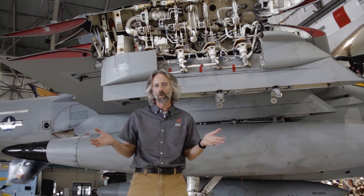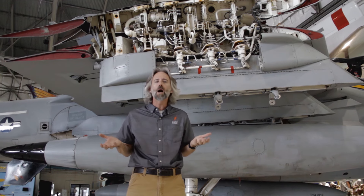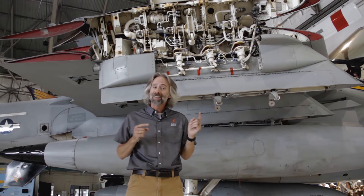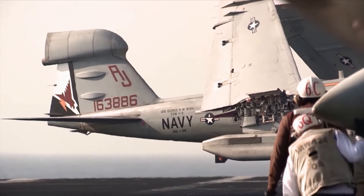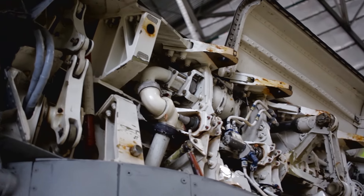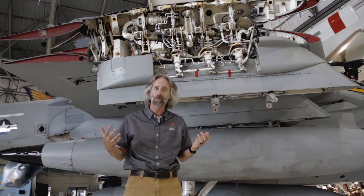I'm standing in front of the spaghetti bowl — at least that's what I call it. It's nothing more than all the wing fold mechanism for this aircraft. Why would you want to fold the wings? Because this is a Navy plane, and when you're on an aircraft carrier, space is at a premium. You fold the wings and you can jam a whole lot more planes together. Somebody had to think all that stuff up, and I'm glad it wasn't me — that's why I'm in the museum field.